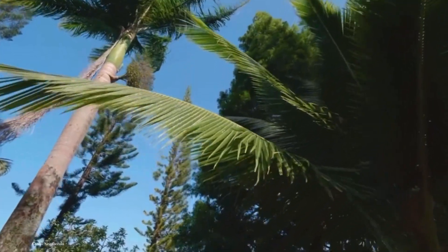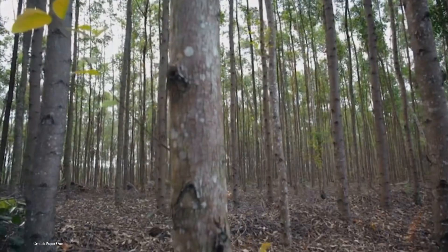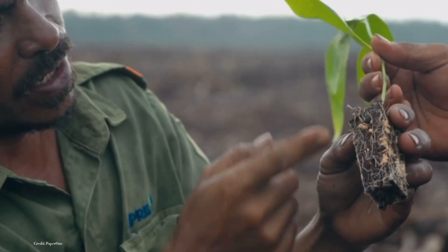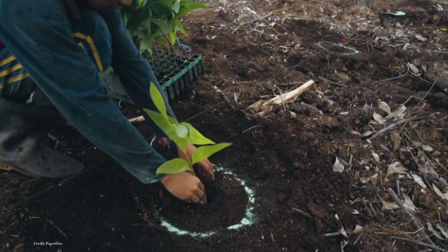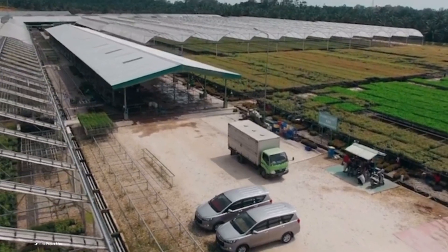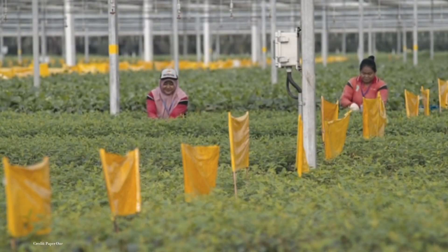Our journey commences deep within the heart of nature, where lush forests serve as the source of paper's raw material: wood. Carefully selected, mature trees are harvested by skilled forestry workers who ensure that the process is sustainable, replenishing what they take. This environmentally conscious approach safeguards our forests for future generations.